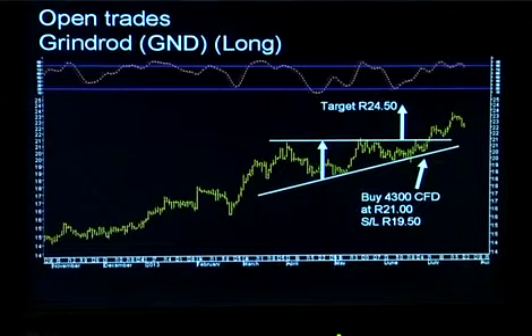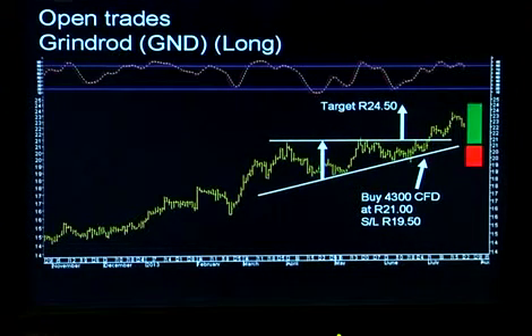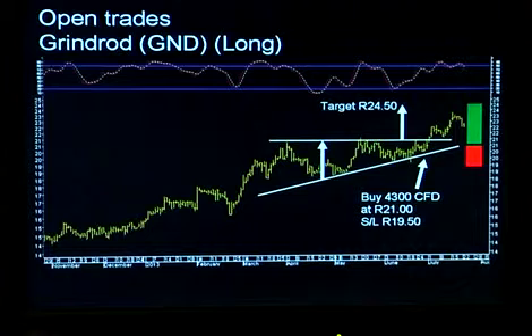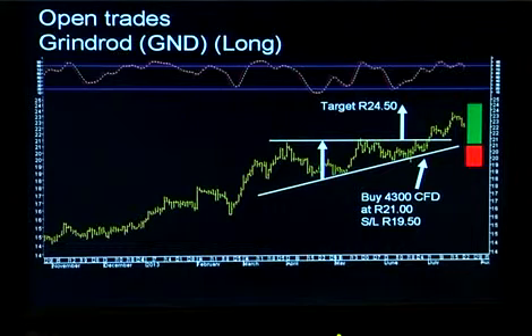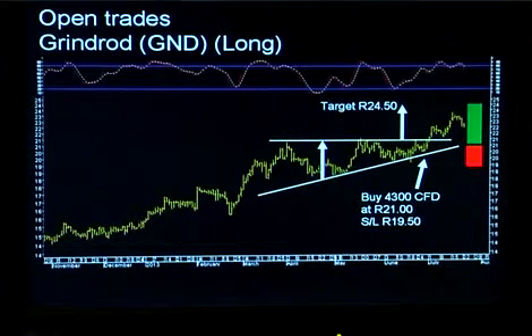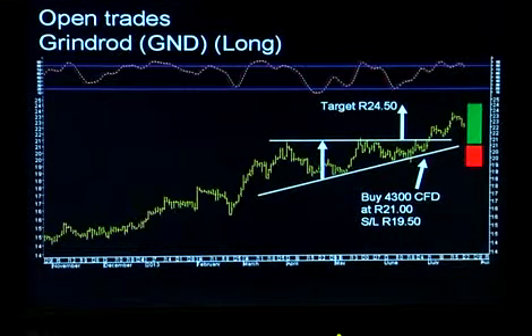For our portfolio, we went long of 4,300 CFDs at a price of 21.00, with a stop loss at 19.50. The little red and green blocks illustrate the risk-to-reward ratio — the red block indicates the risk, which is the difference between our entry price and our stop loss level, and the green block indicates the potential reward if this share trades up to our target of 24.50. At the moment it's trading around 22.50, so it's getting there. It still looks good and I'm happy to keep holding this trade, though we may need a little more patience before it reaches the target.